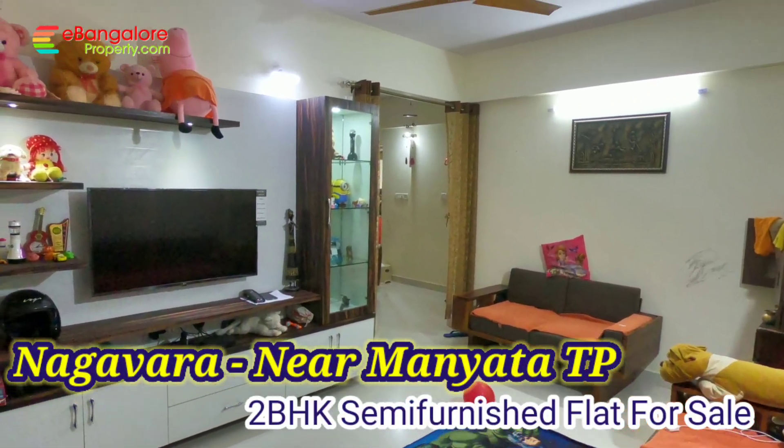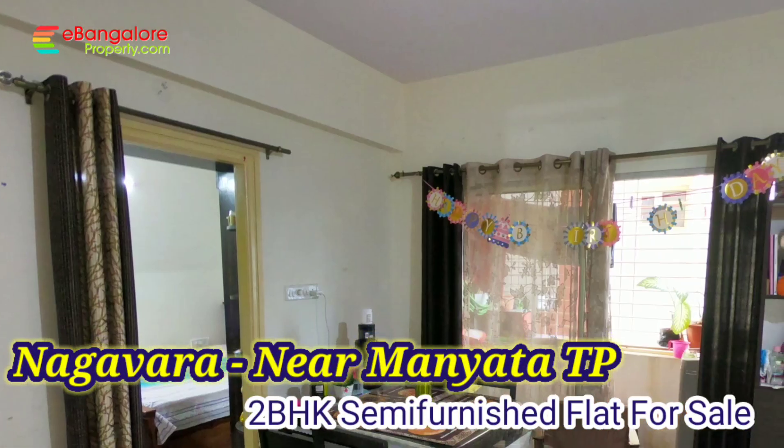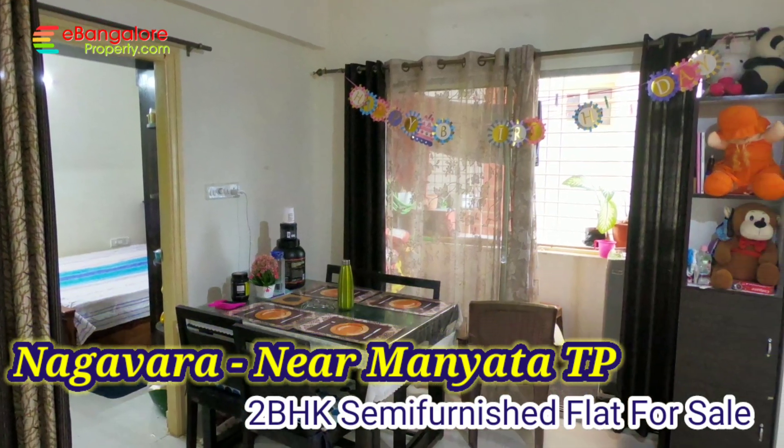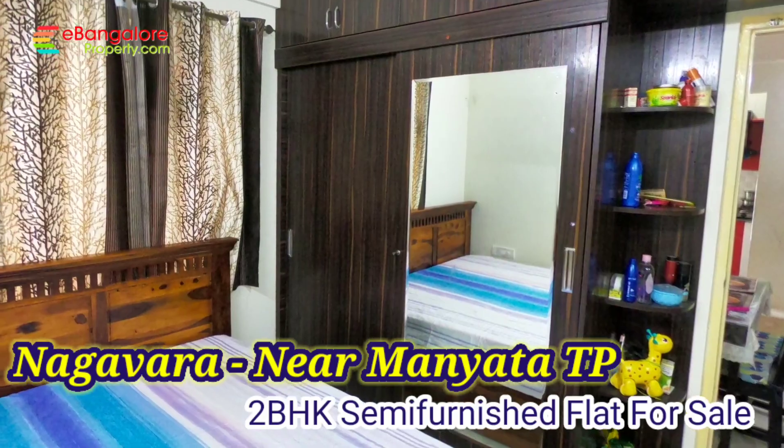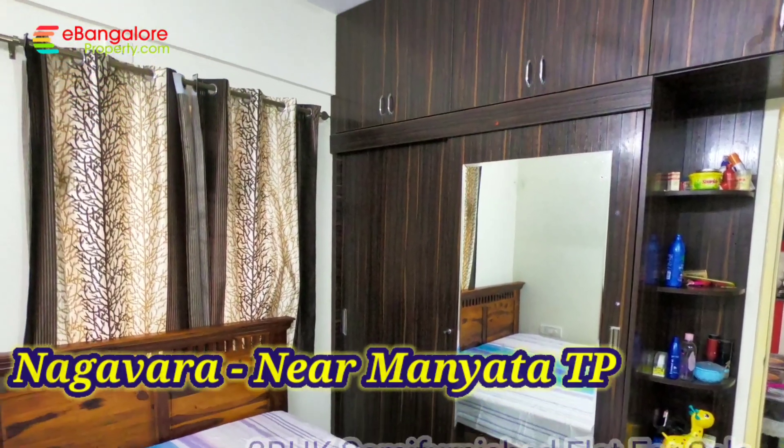Hello friends, I am Eshan from eBangaloreProperty.com. I hope all of you are staying safe at home. This is a video tour of an apartment for sale, semi-furnished, near Manyata Tech Park.